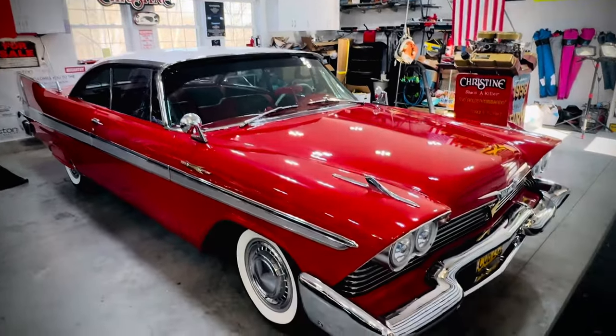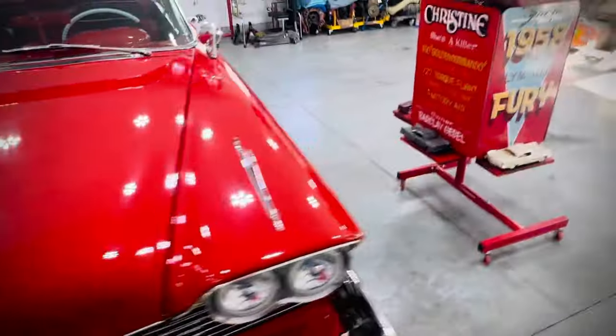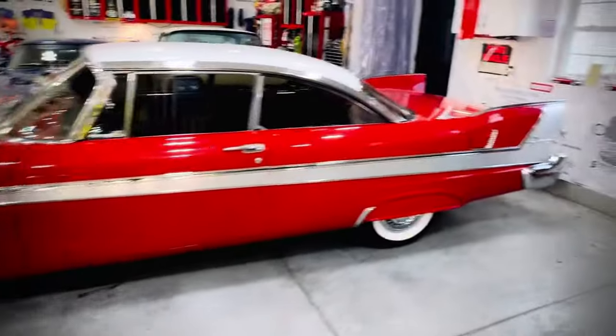Here we are in February of 2024, and we wanted to make a short video for YouTube documenting our current progress on our 1958 Plymouth Fury, obviously named Christine after the movie.